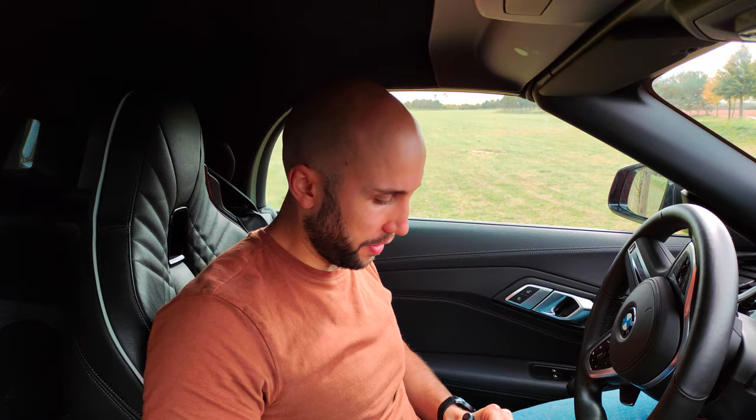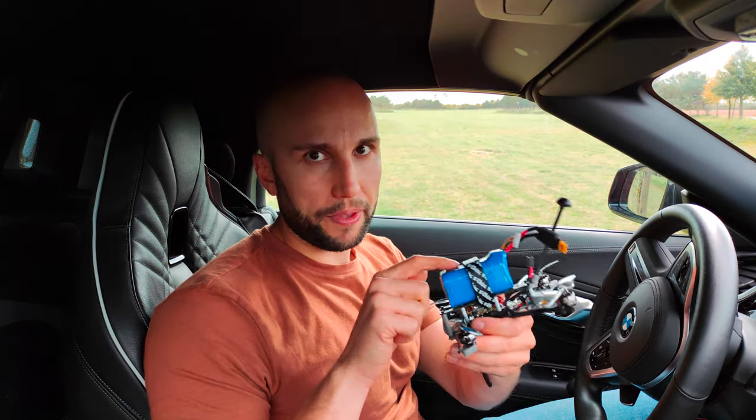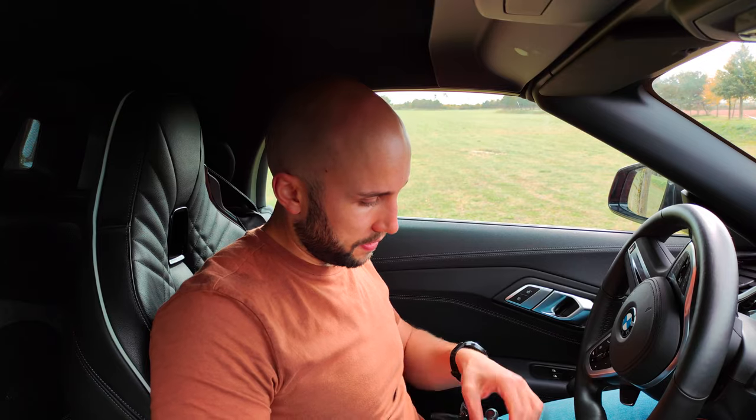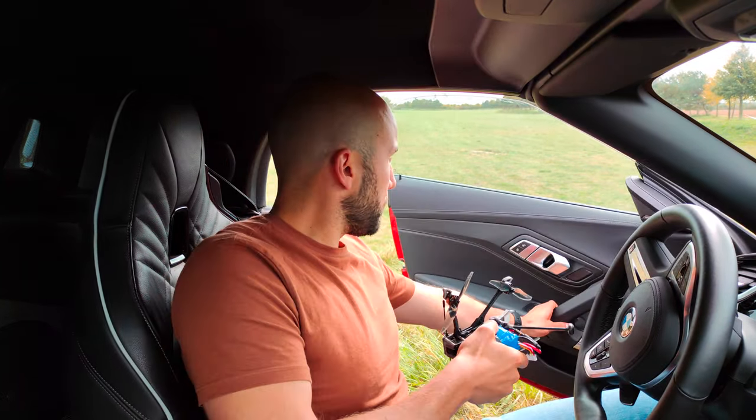I just got inside to at least get halfway decent audio while I'm talking. I have the Flywoo Explorer here — this is the analog version, the micro long range. The Flywoo Explorer is pretty much the same thing, so Flywoo Explorer analog version with the lithium-ion pack. Let's hook this up and get it out.